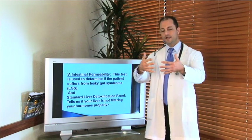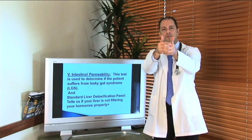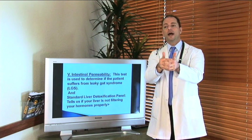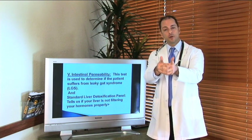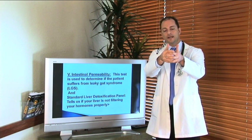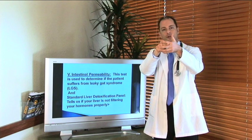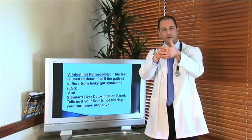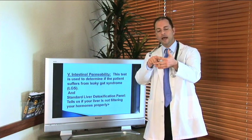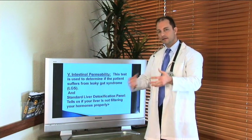We also run an intestinal permeability test. Your intestines are like tightly woven, linked fibers. When those fibers become stressed by an immune system flare-up — say from celiac disease or food sensitivities like gluten — those intestines actually break apart, creating holes. Parasites, bacteria, fungus, or bad foods can pass through. When we can't break down certain foods, a morphine-like substance is left over in the intestines and gets through these holes — what we call a leaky gut.